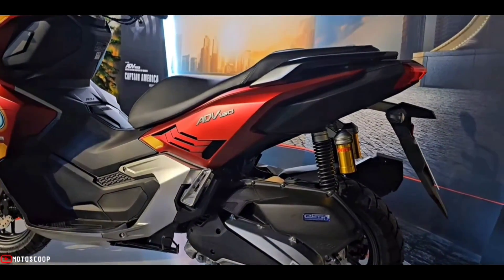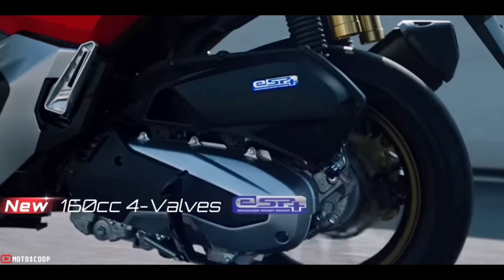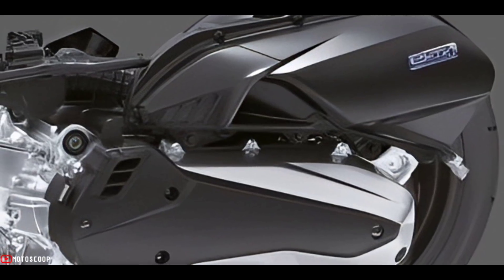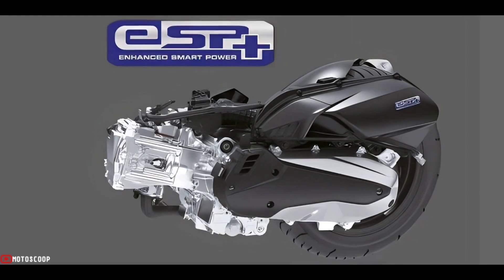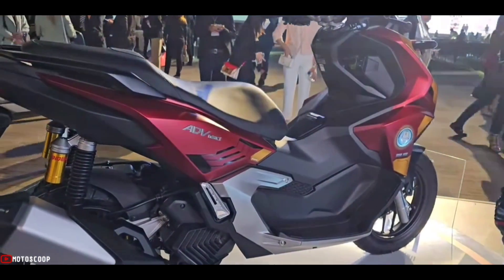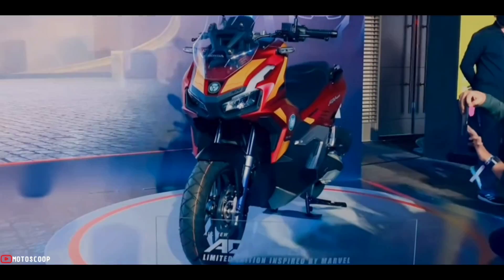It is equipped with a new generation 157 cubic centimeters, four-valve, liquid-cooled ESP+ engine offering advanced technology. With its four-valve mechanism, it delivers a maximum power of 11.8 kilowatts at 8,500 RPM and a top torque of 14.7 Newton meters at 6,500 RPM.